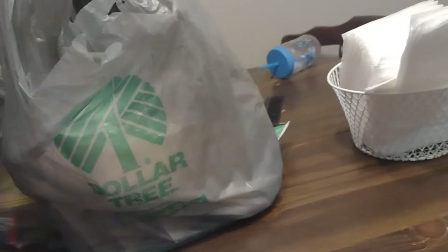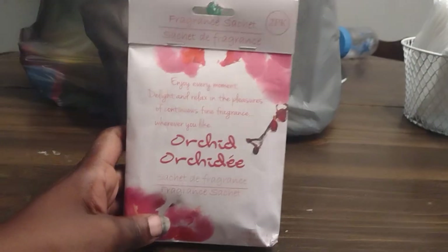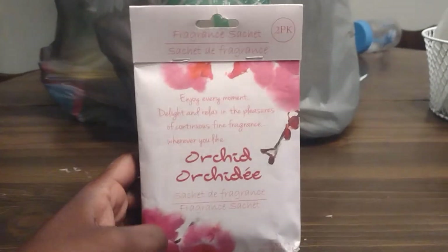Anyway, I'm doing a Dollar Tree haul to show you guys what I got. I got these little thingies because I'm in charge of my lady circle now.